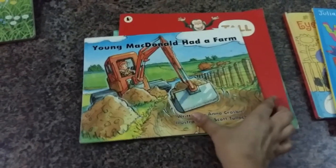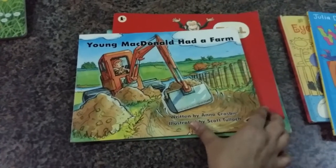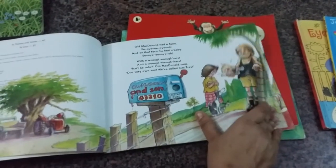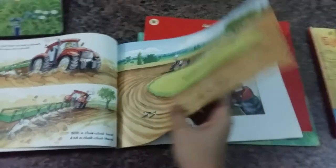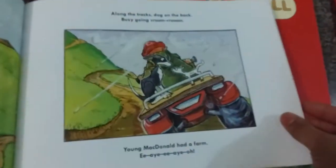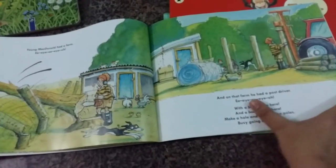Then this is 'Young McDonald Had a Farm,' which is my son's favorite rhyme so far. He just loves listening to me saying it, and this is a variation on that. It's all about the young McDonald who has a farm, and instead of animals it's all about the vehicles he uses — the tractor, the truck, the crane, and stuff like that.